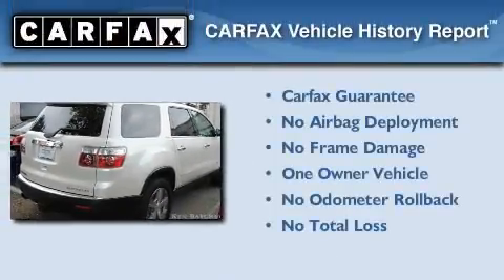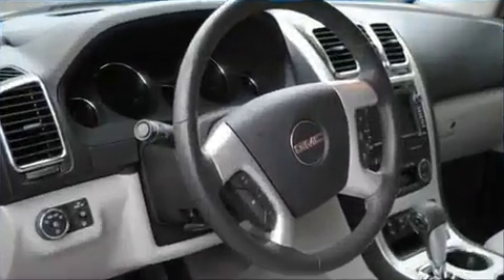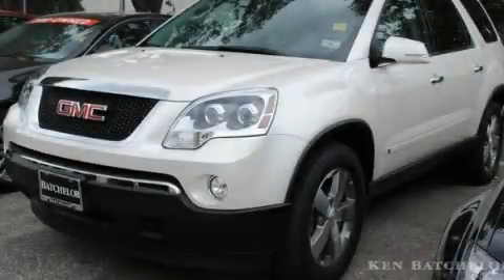This GMC has had only one owner, and it qualifies for the Carfax buyback guarantee. This vehicle is sure to sell fast. Call and arrange your test drive today.